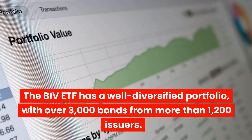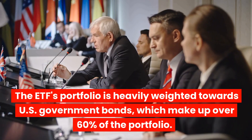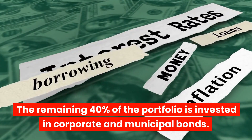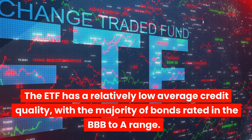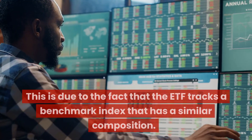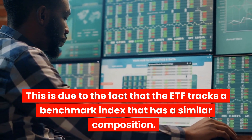The BIV ETF has a well-diversified portfolio, with over 3,000 bonds from more than 1,200 issuers. The ETF's portfolio is heavily weighted towards U.S. government bonds, which make up over 60% of the portfolio. The remaining 40% is invested in corporate and municipal bonds. The ETF has a relatively low average credit quality, with the majority of bonds rated in the BBB to A range, reflecting the composition of its benchmark index.